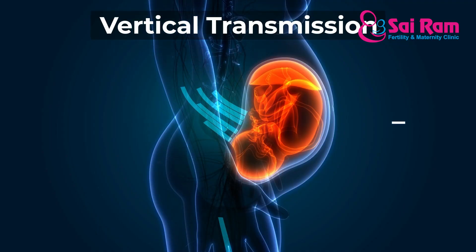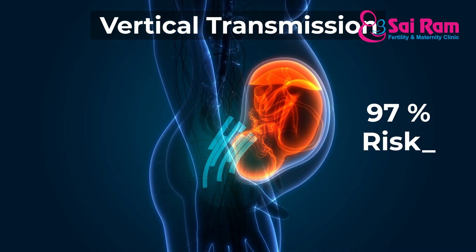In case you have a rubella infection for the first time during pregnancy in the first three months, the risk of congenital rubella syndrome is 97%. So in case you have a first-time IgM positive during pregnancy, we will advise termination of pregnancy. That is why we emphasize prevention.